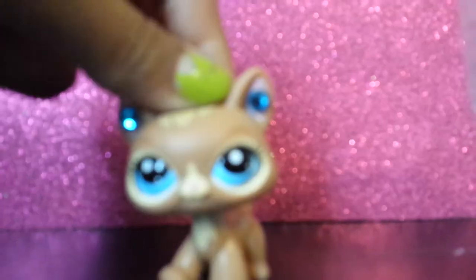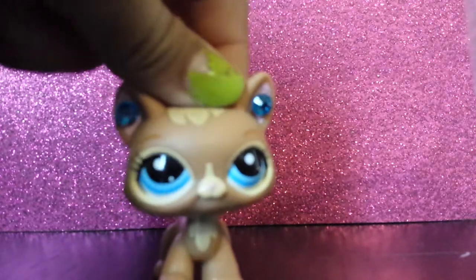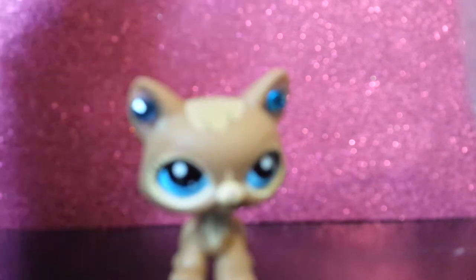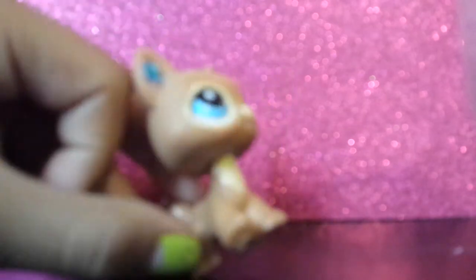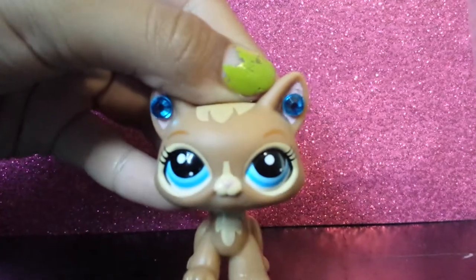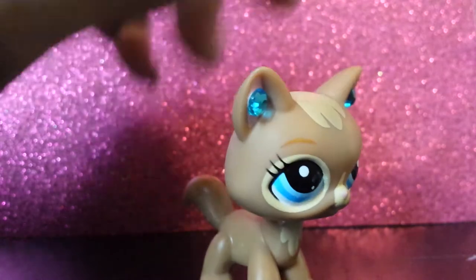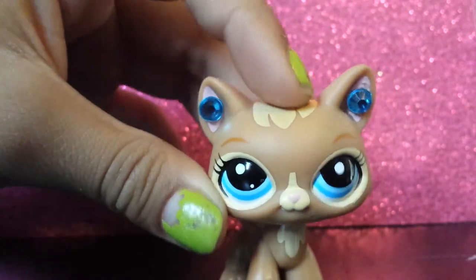Hey guys, today I'm going to be making a video of an LPS trade. I have some fake LPS in this video, so please don't leave any comments about that, because some people actually think that the fake LPS are cute. Well, they're not fake LPS, they're just not Hasbro made. Some people like having fake LPS, so I'm just going to put them in the video, and I really do want to get rid of them.